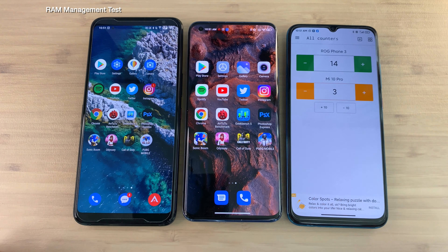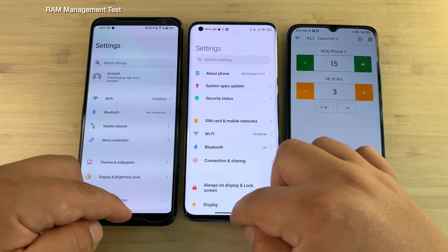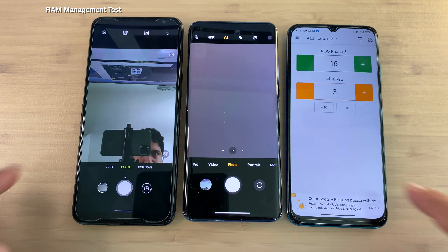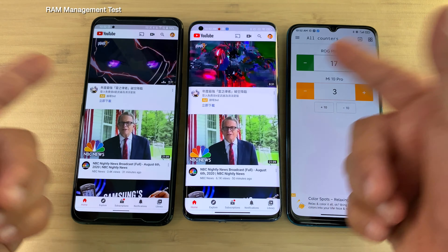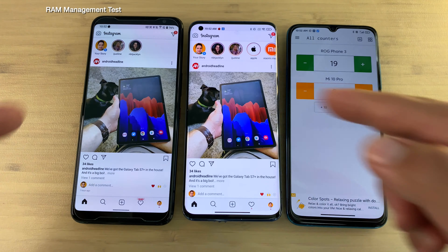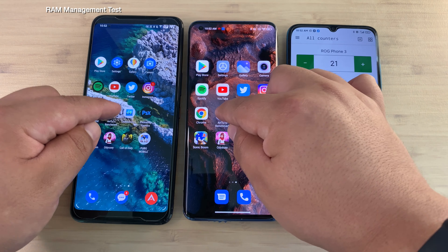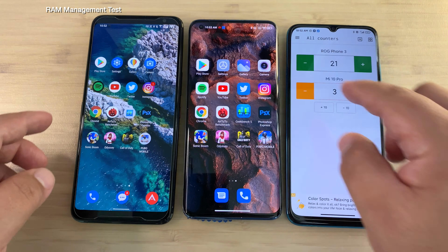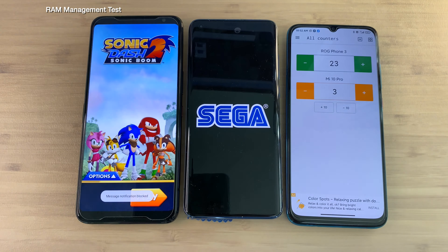With a score of 14 to 3, we now jump into the RAM management section, starting from top to bottom — opening the Play Store. They did not reload it, but then it begins: Settings, Gallery — and you see it now. The 12 gigs of RAM on the ROG Phone 3 is definitely coming in handy. Only Spotify reloaded on the Mi 10 Pro — 16, 17 points. YouTube as well, and now we can say this lead is insurmountable. This truly makes a difference when you think about the RAM in your phone — the Mi 10 Pro had too much to handle. Both reloaded Antutu, but Geekbench was solely reloaded by the Mi 10 Pro. Adobe Photoshop Express as well — 22, 23 points. Sonic Dash — Boom — as well.